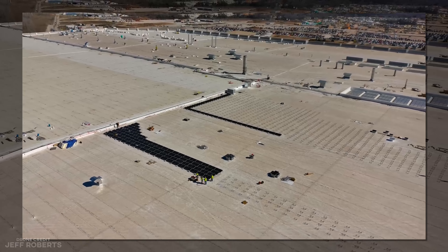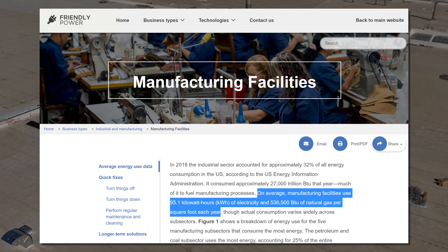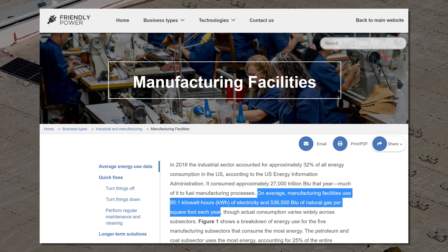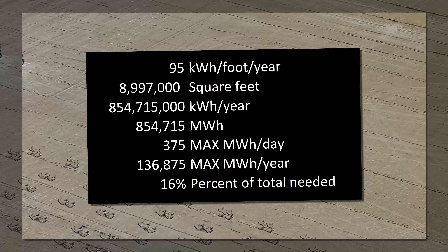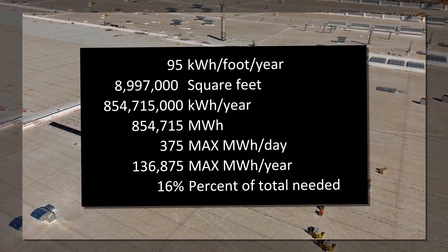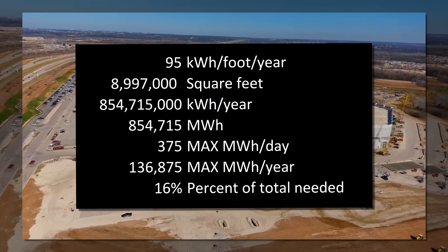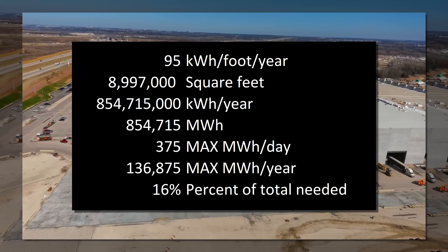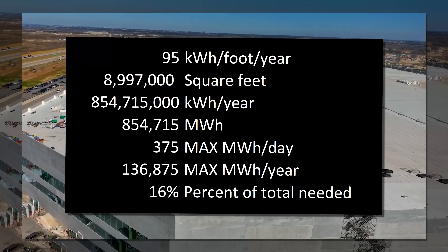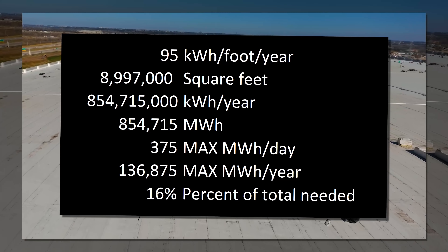What does a factory actually even use? One estimate said 94 kilowatt hours per square foot per year. Well, this factory is almost 9 million square feet, so that would be 855 megawatt hours per year. That 375 megawatt hours per day we discussed — which was, as I remind you, a maximum — would be 137,000 megawatt hours per year.